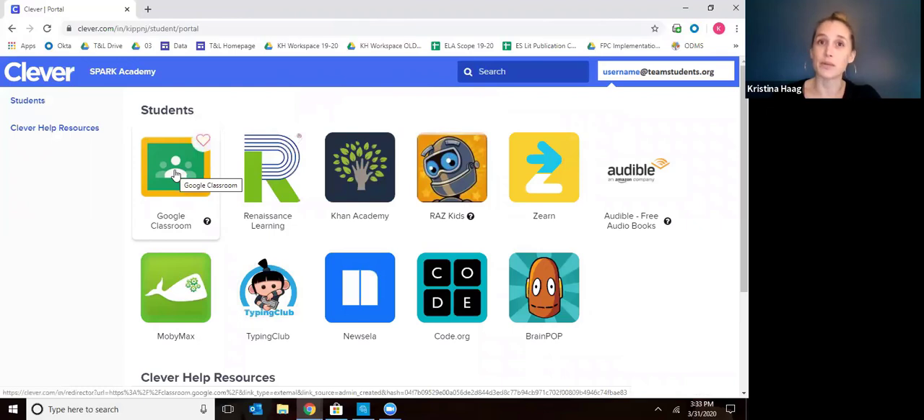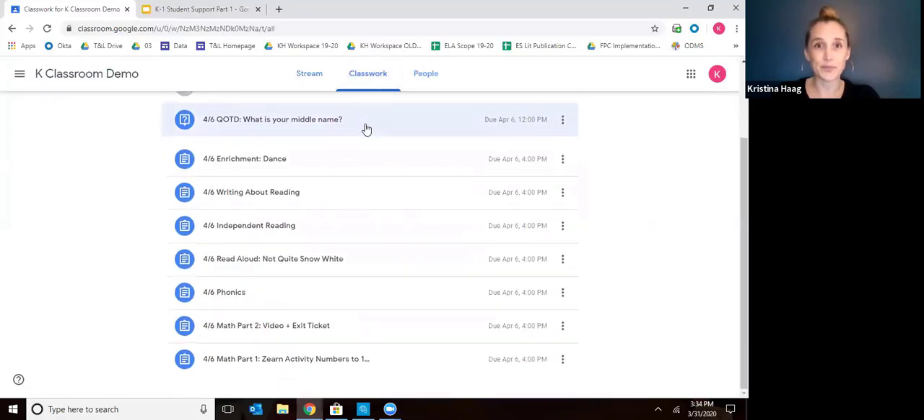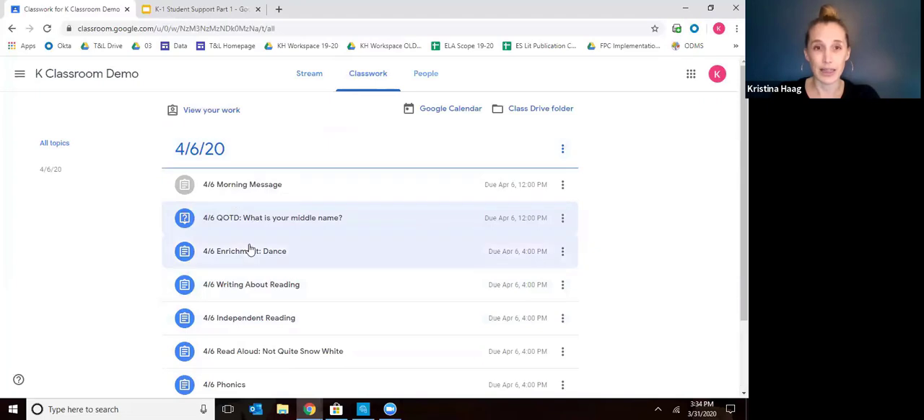This is where your child's teacher will post assignments and information that you'll need for the day. They'll also be using Raz Kids and Zearn for reading and math. You'll click into Google Classroom first and get to a screen with your child's class that you'll click on. When you go into their class, you're going to want to go to Classwork. This will give you a list of all of the assignments that are due for that day.